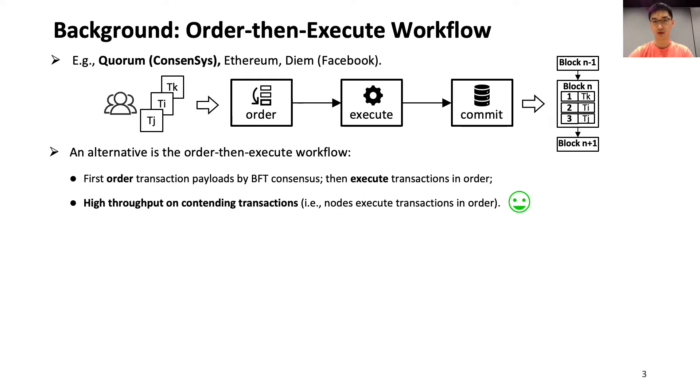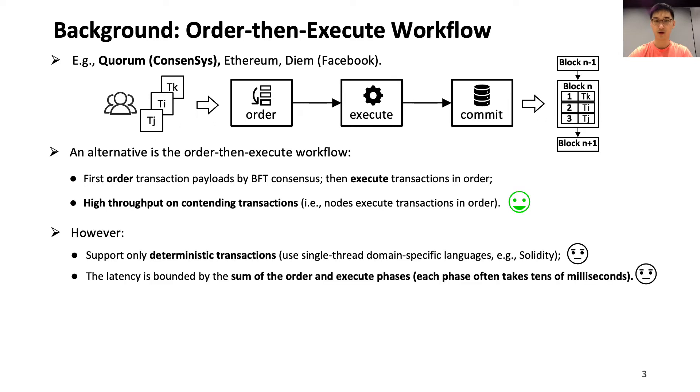To maintain high throughput on contending transactions, other permissioned blockchains such as Quorum adopt the order-execute workflow. They first order transaction contents by BFT consensus, then execute the transactions in the consensus order to avoid contending transaction aborts. However, in such a workflow, different nodes may generate inconsistent execution results for non-deterministic transactions, so these frameworks support only single-threaded languages. Moreover, the latency of such a workflow is also twice as much as that of traditional applications.